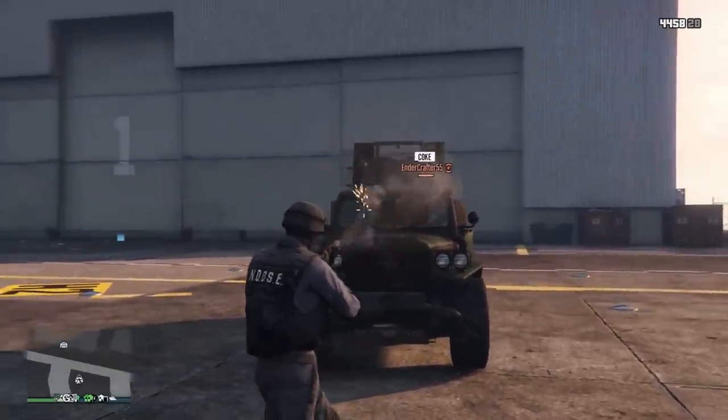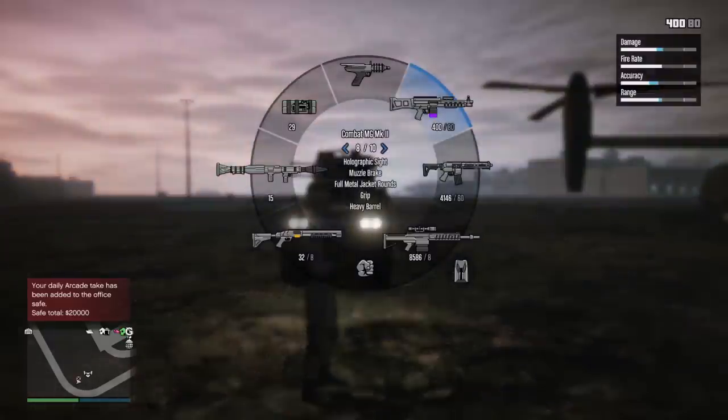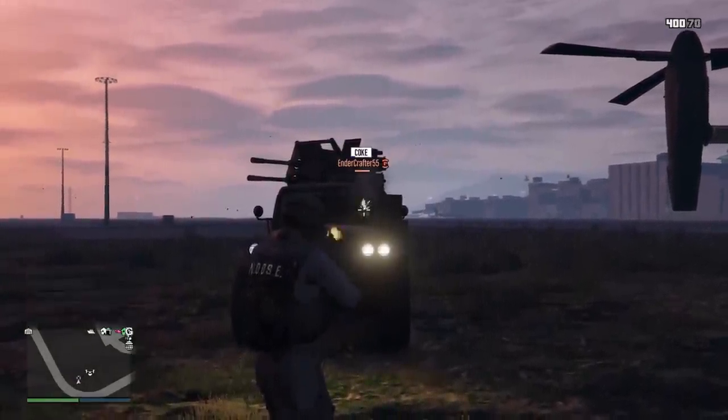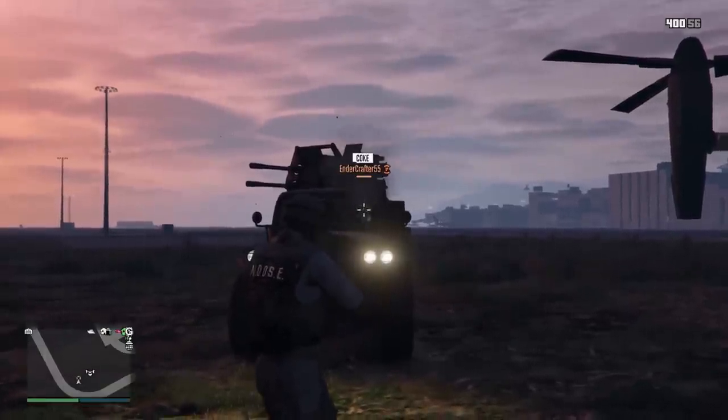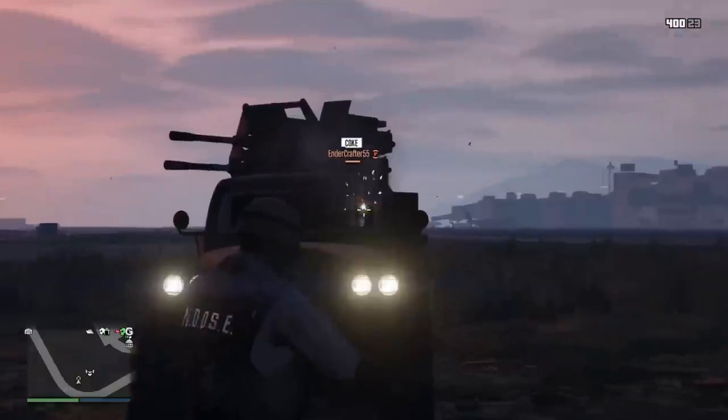I'm not exactly sure if this is intentional or not, but it's been that way since release. And not even FMJ rounds can pierce through the front windows. A majority of the playerbase does not even know that these windows are bulletproof, so you can use this to your advantage by going up to people and just watching them try to shoot you out of the front.